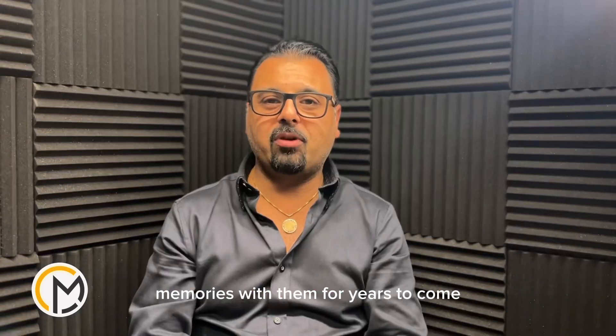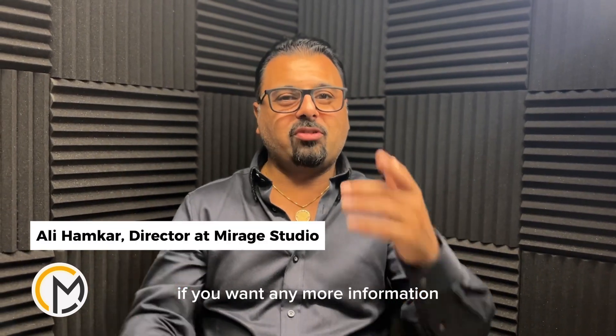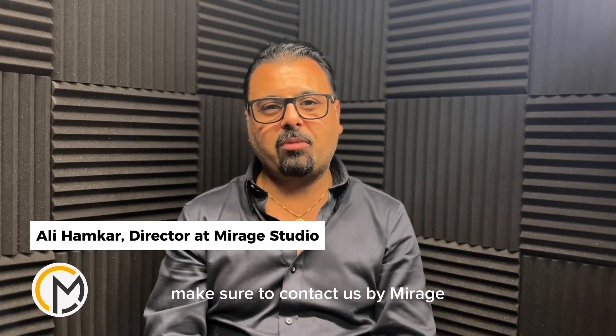If you want any more information, make sure to contact us at miragestudio.ca.